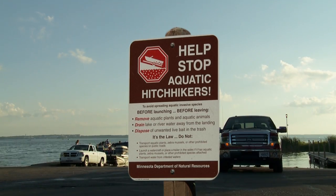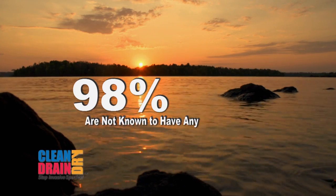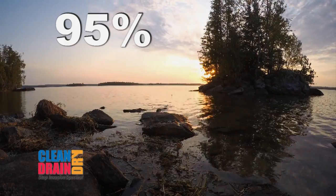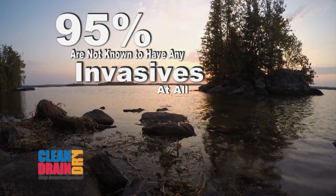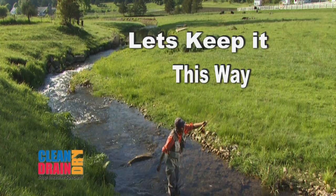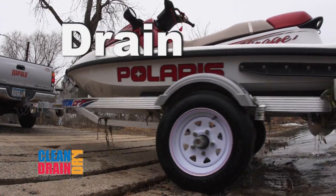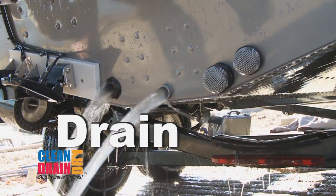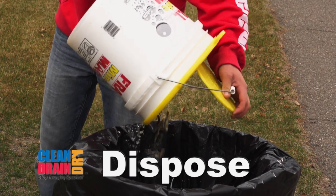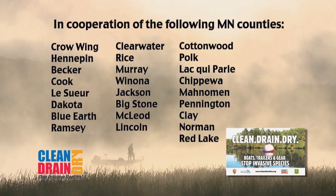Because boaters know and follow Minnesota's aquatic invasive species laws, 98% of lakes are not known to have any zebra mussels, and 95% are not known to have any kind of invasive animals or plants. Let's keep it this way. Clean aquatic plants and animals from boats, trailers, and equipment. Drain all water from watercraft, including the motor, and keep drain plugs out during transport. Dispose of unused bait properly. Together, we're preventing the spread of aquatic invasive species in Minnesota.